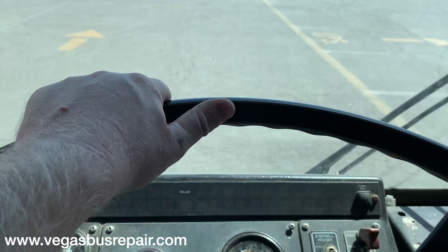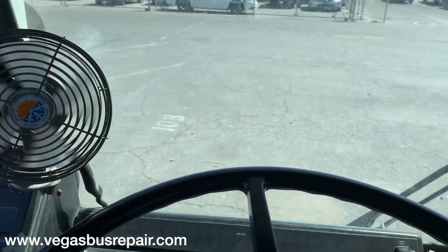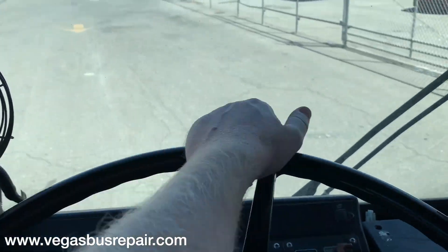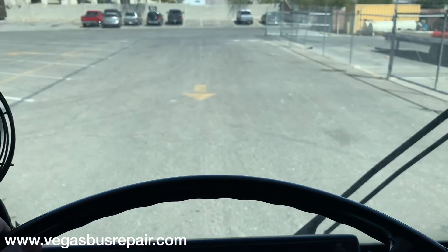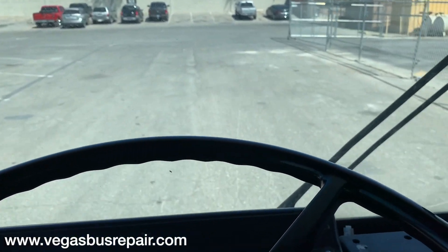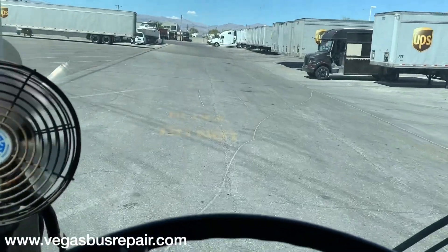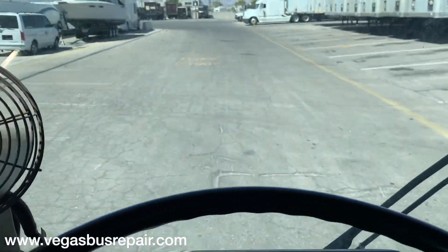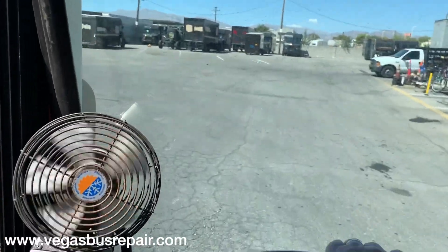Very fast pickup, very fast. It accelerates up to 20 miles an hour in the yard here very quickly indeed. You can hit the turbo as well. The driver has an air seat.